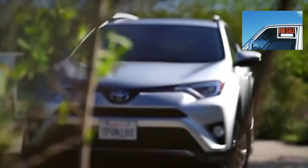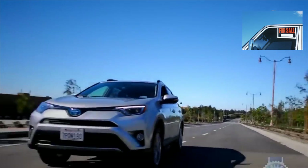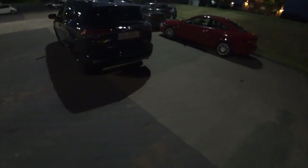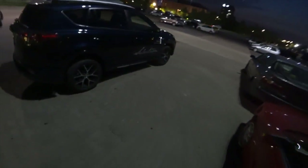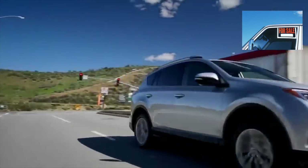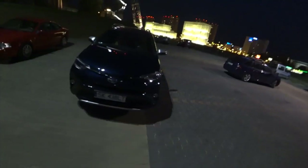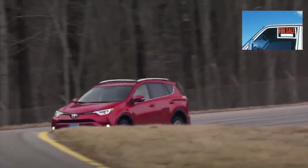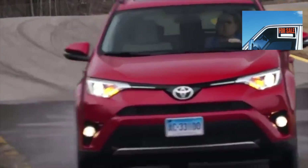The Toyota RAV4 in the 4th generation radically changed its appearance, and not everyone reacted positively. But Toyota is first and foremost legendary reliability, and the RAV4 is alright with this, though there is an opinion that Toyota is no longer the same. In this article, we will touch on all the key components of the model and find out where you should pay attention when buying a used copy. This is important since Toyota does not break down, but repairs will be expensive.